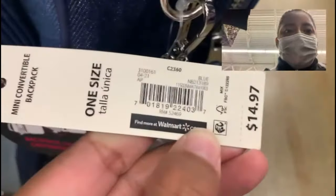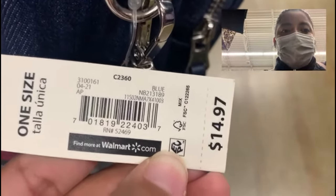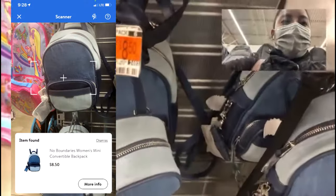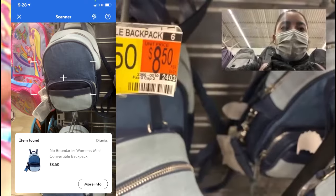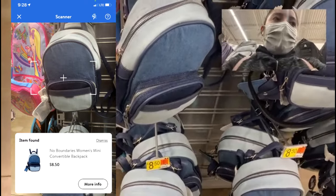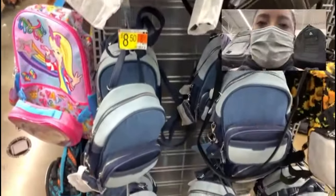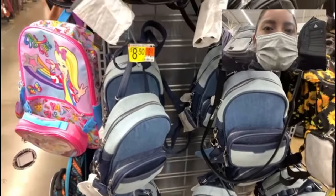I'll leave you guys the barcode here. This one has been marked down — the original price is $14.97 but at this store it's already been marked down to $8.50, so definitely not a bad price. They also have smiley ones but those I haven't seen on clearance, and when I scanned them there's no hidden clearance there.